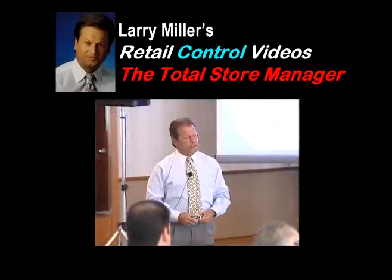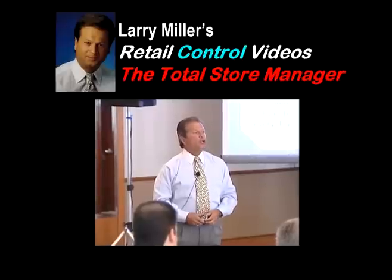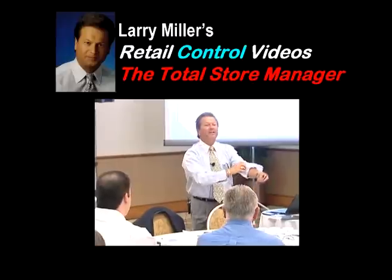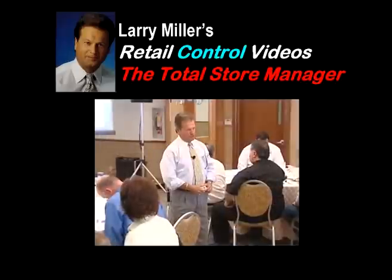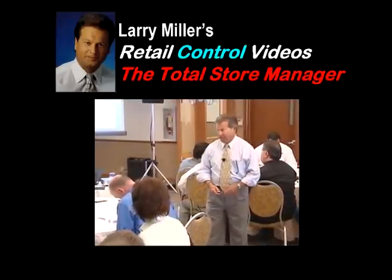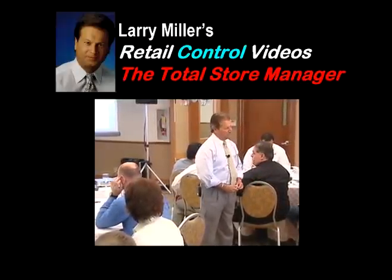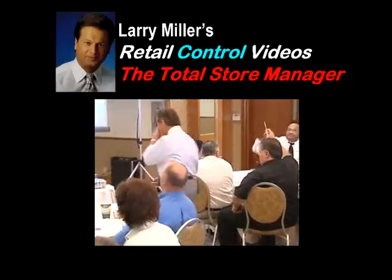This information-packed video series by Larry Miller is entitled The Total Store Manager. Larry is the recognized loss prevention authority, and in this series he will reveal to you a wealth of valuable tips and techniques that you can start using now to reduce and even eliminate the shrink losses that are robbing your bottom line. Don't miss any of the 14 segments presented right here. Then plan to bring Larry in for a live, upbeat, and highly productive store manager training workshop at your company.